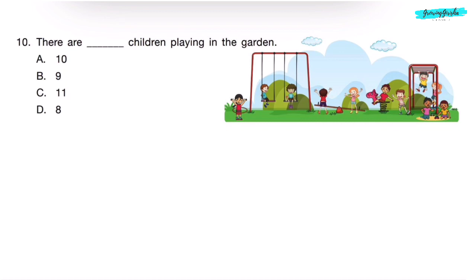Question 10. There are dash children playing in the garden. Counting: 1, 2, 3, 4, 5, 6, 7, 8, 9, 10, 11. There are a total of 11 children in the park. Correct answer is Option C.